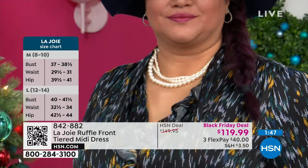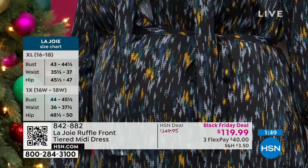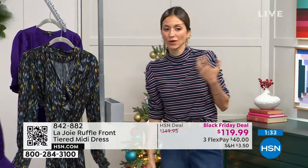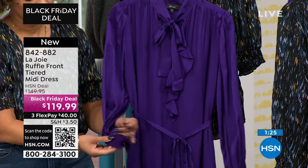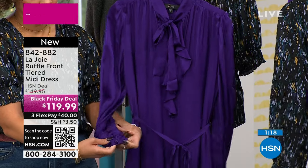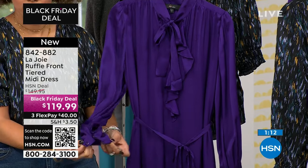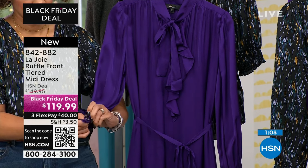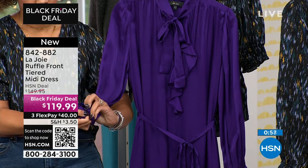You see those ruffle details at the neck — I love that. They're not overwhelming. We don't want to create garments that feel overwhelming. You want pieces that add to the femininity, that really elevate and make it chic, but not for the garment to be wearing you — you want to wear the garment. The La Joie woman is effortless. It's a piece you can wear over and over again and style in different ways. I love that color — that deep acai purple. The buttons — I love those details.